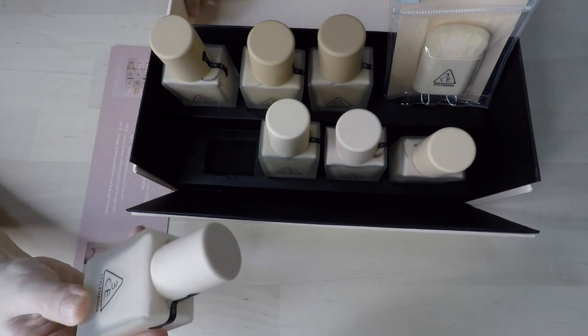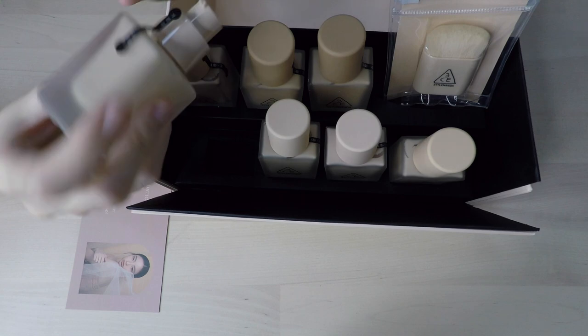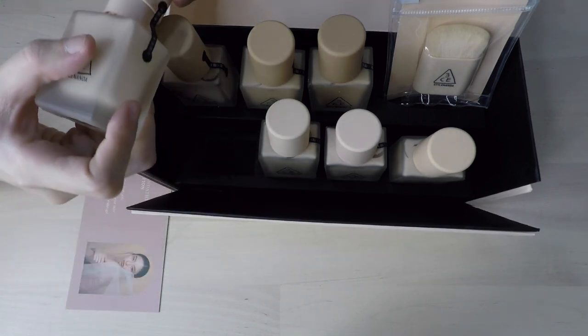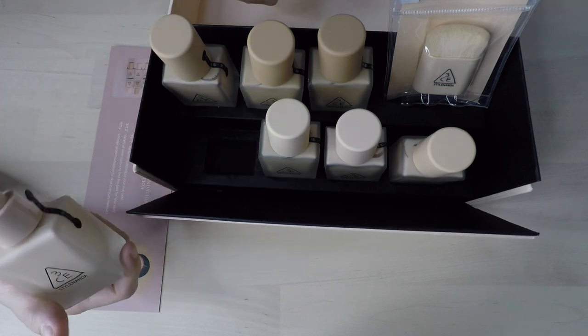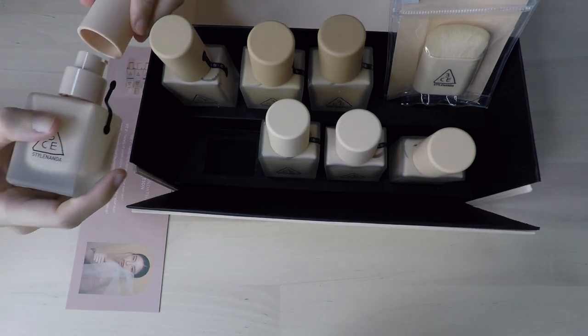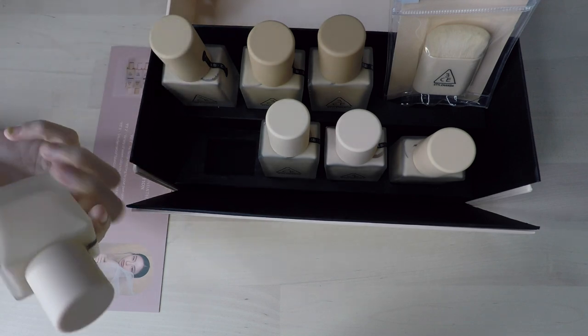These are all glass bottles — wonderful. I was so worried that it's going to be like those twist-off kind of packaging because I really don't like that, but it comes with a pump which is awesome. It also closes very satisfyingly, so it's definitely sturdy packaging.